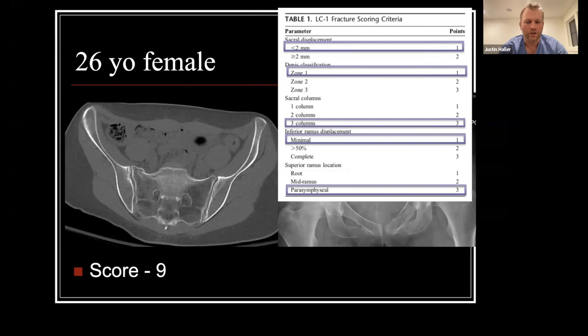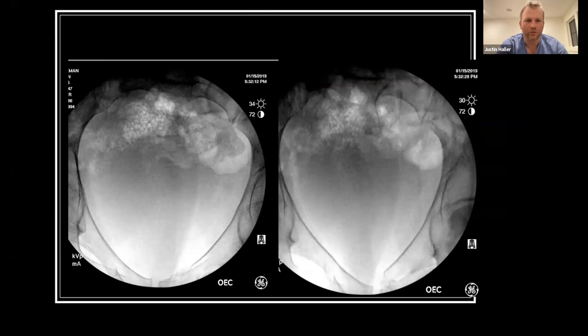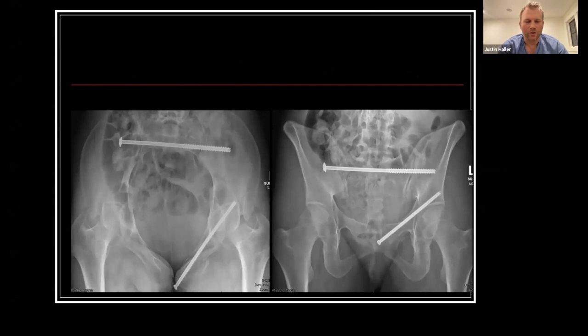For me, this is a positive EUA where the superior ramus goes all the way to the midline — about a centimeter of displacement. You might get some argument that may not be positive for some people. She was treated with a retrograde ramus screw and a single transsacral screw at S1.